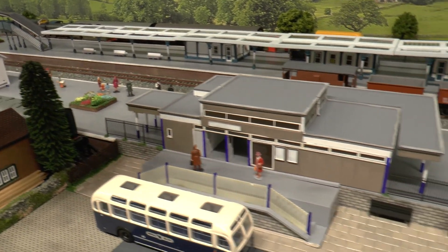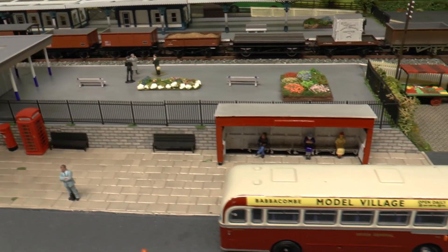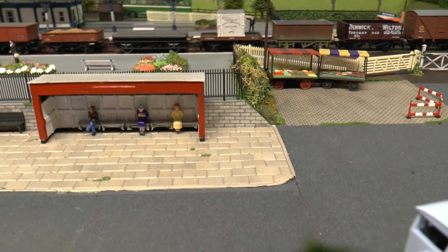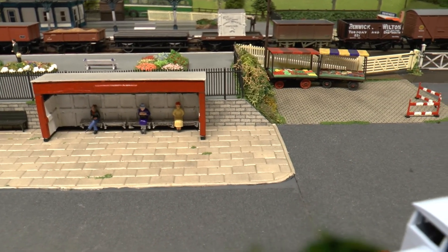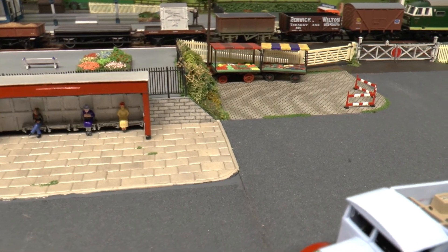Down here in front of the station we've put our benches along, phone box, post box, and moving the Devon General bus out of the way, we have a bus shelter. I reworked it from a Scenecraft one, really to match my own needs.